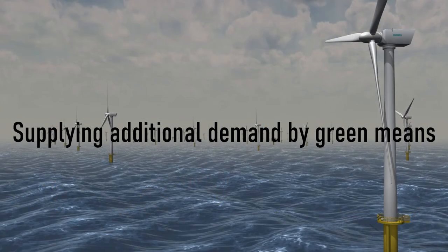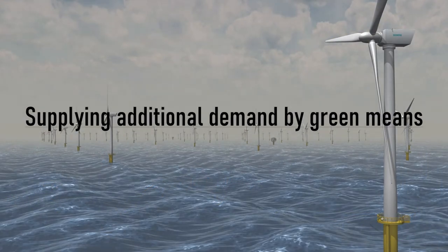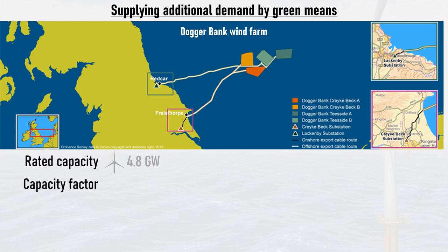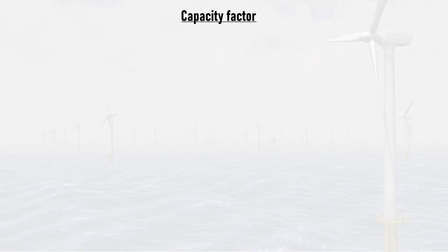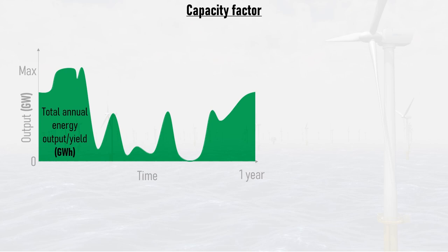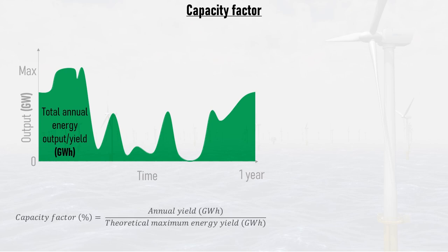However, to maintain some reserve in the grid's capacity, let's look at supplying this extra power and energy through green means. A perfect example is the Doggerbank offshore wind farm, which is currently under construction. It has a rated capacity of 4.8 gigawatts and, based on the performance of other offshore wind farms, will likely have a capacity factor of around 44.3%. It's worth taking some time to explain what the capacity factor is. A power plant's output will vary over the course of a year. If this power output is plotted against time, the area under the graph is the total annual energy output, or yield.